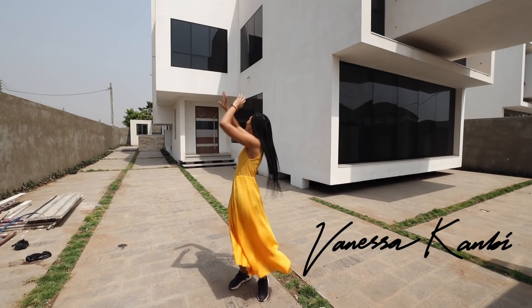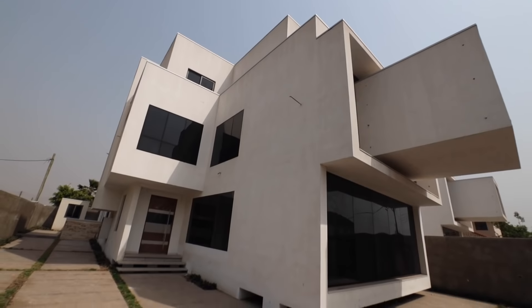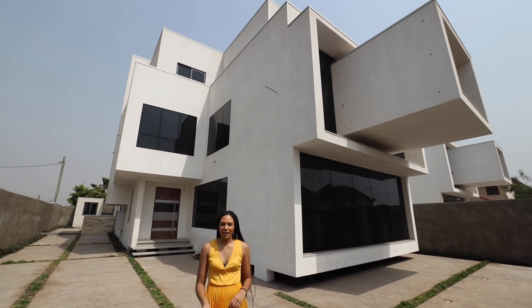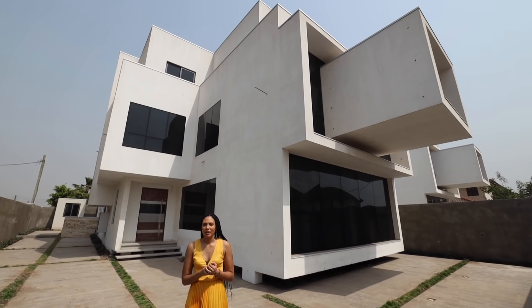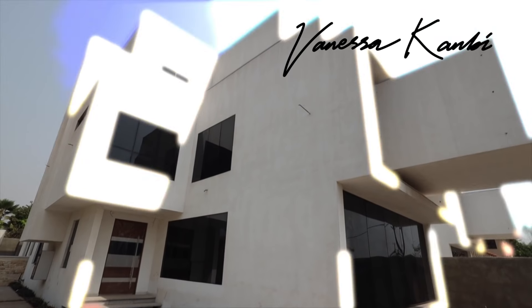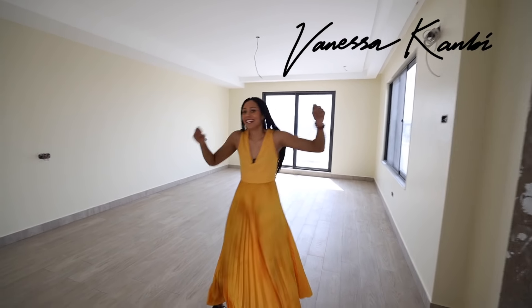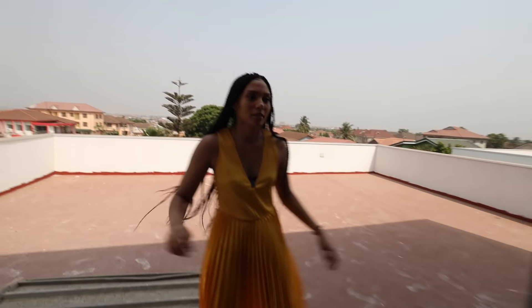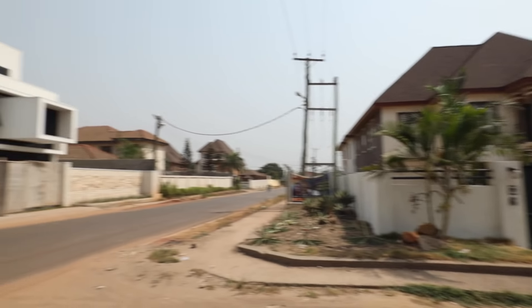Here we are at a beautiful, beautiful house. Five bedrooms, it's in the Trisaco area so it's a little bit further out of town, but do you know what? It's worth it. I'm Vanessa Canby and I asked Ghana Prime Properties to show me around some of the properties they have for sale, just to show you what you can get for different prices in different areas of Ghana.